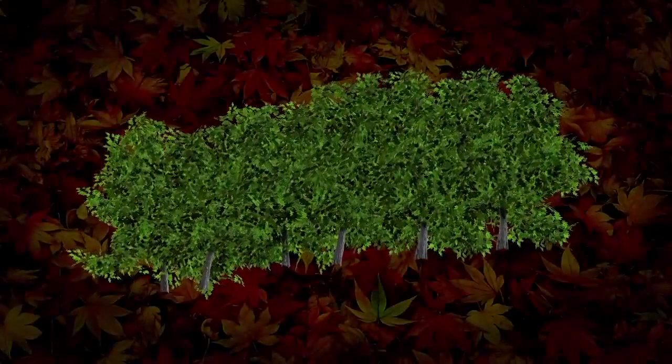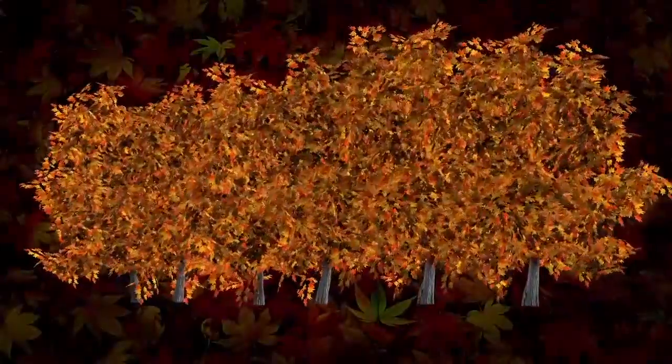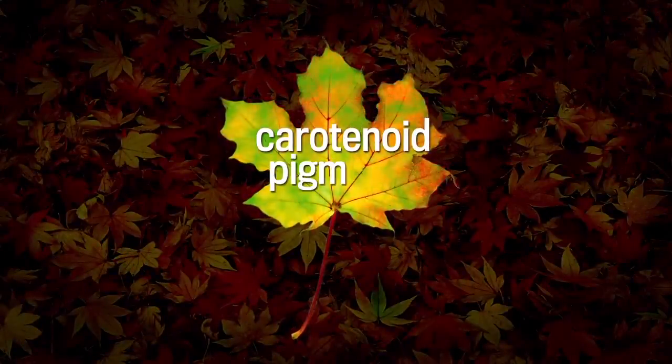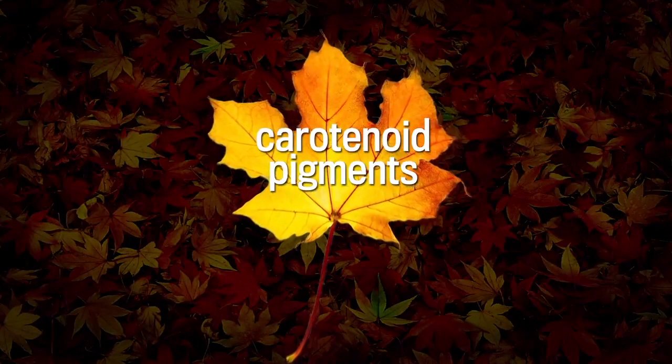To understand this phenomenon, first recall the function of fall. Green leaves on deciduous trees change color because chlorophyll pigments decline in cooler months. Yellow and orange carotenoid pigments, already present in leaves, finally come out in the absence of green.